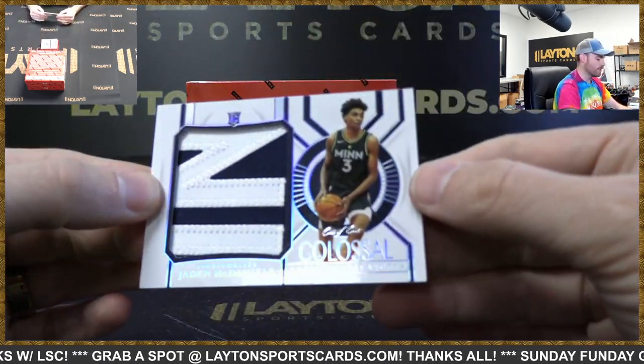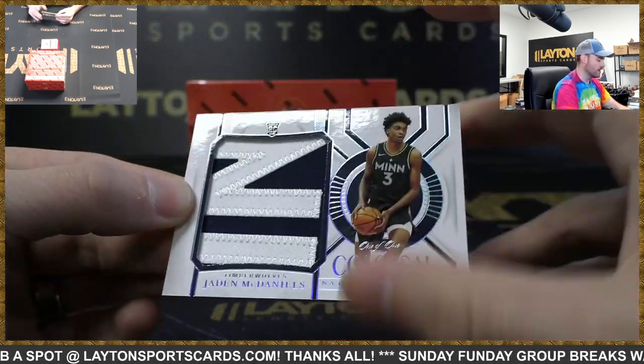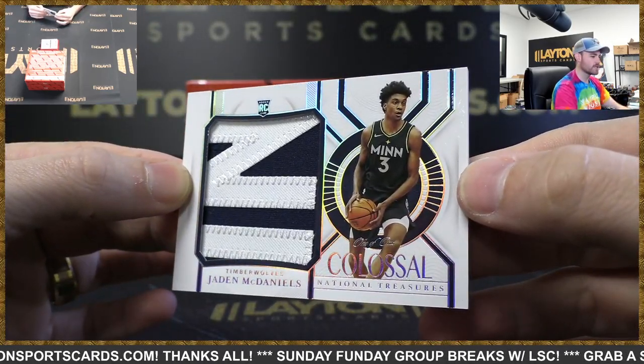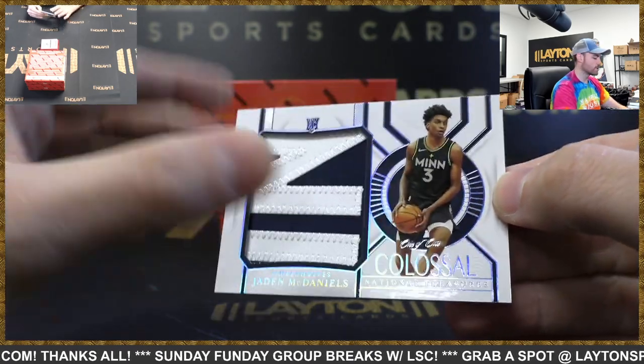Rookie, one of one, Jumbo Patch — Jaden McDaniels, T-Wolves! Minnesota, that's awesome. Hold it like that — the IN right there. One of one rookie Jumbo Patch. Colossal. Minnesota, congrats on that.